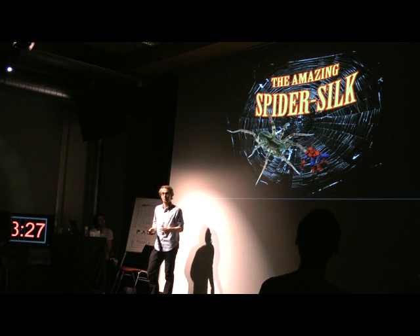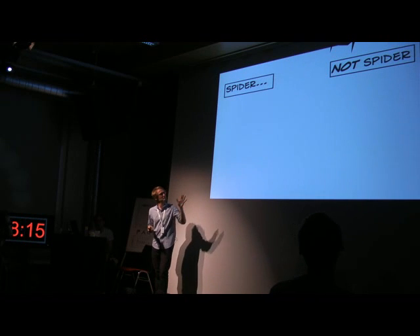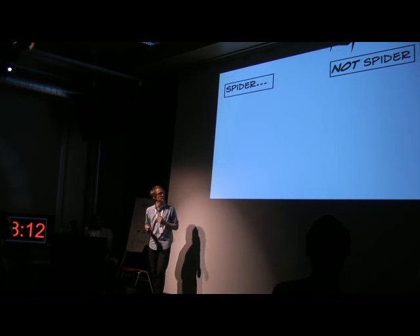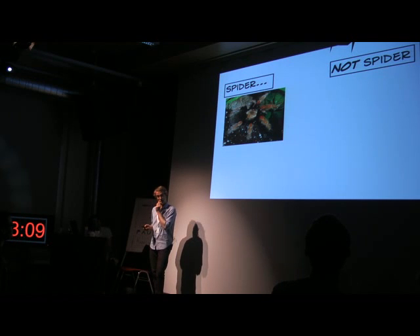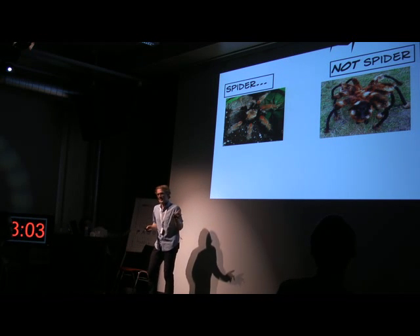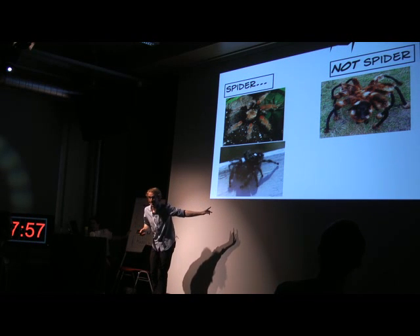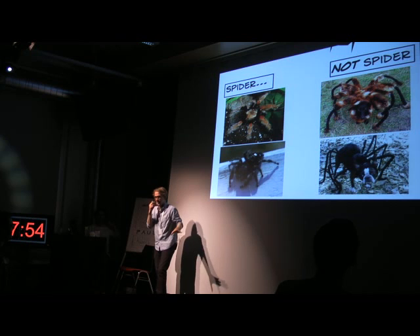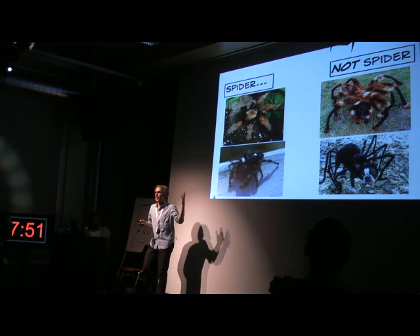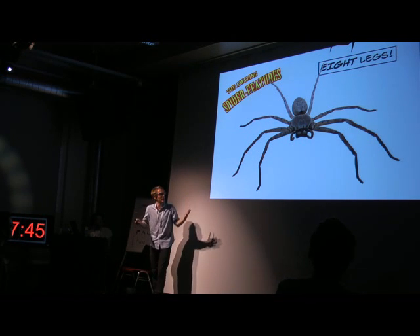Now, before I talk about the incredible properties that this material has, and its uses in the animal kingdom, first, let's define what is a spider. So, I have this short little illustration about what a spider is. This is a spider. This is not a spider. This is not a spider. Clearly, the defining characteristic is it has eight legs, obviously.